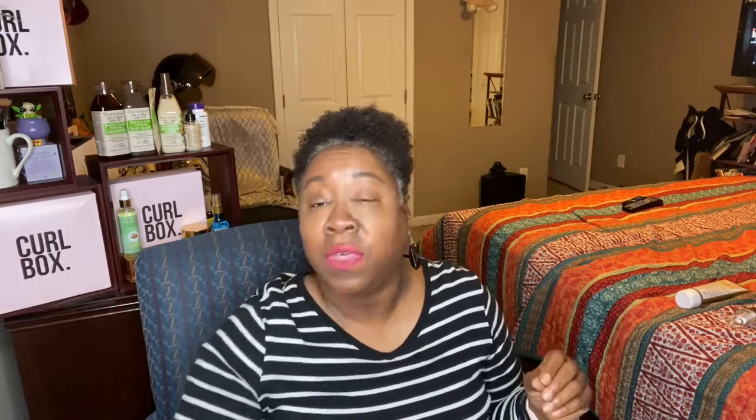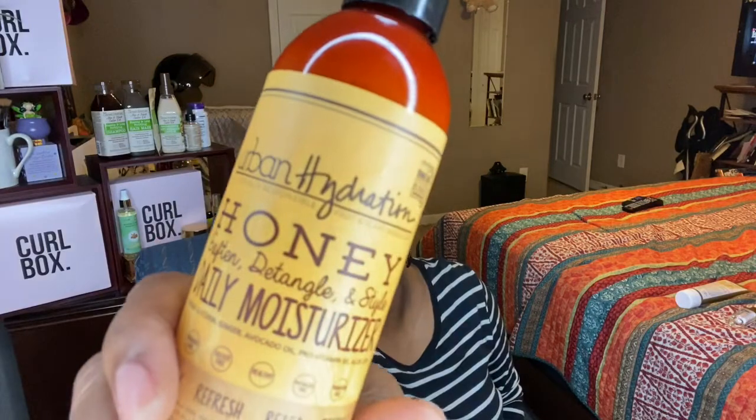I also have an Extra Urban Hydration Honey Soften, Detangle, and Style Daily Moisturizer. It is great for renewing, refreshing, resetting, and restyling. It's paraben-free, sulfate-free, and it has no phthalates in it as well. This is also something that I'm giving away.